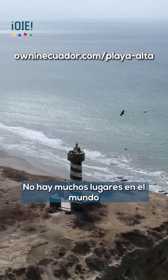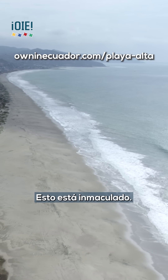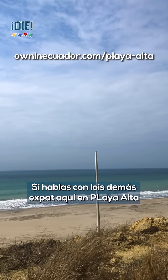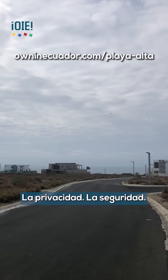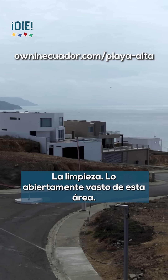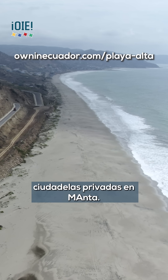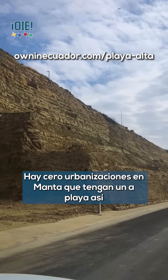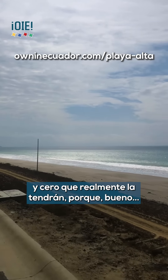There are not too many places in the world where you can find this much oceanfront land that is untouched. If you speak to any of the expats who live here in Playa Alta, they will all tell you the same thing: the privacy, the security, the cleanliness, the vast openness of the entire area is something that sets it apart from all the other gated communities in Manta and around Manta.